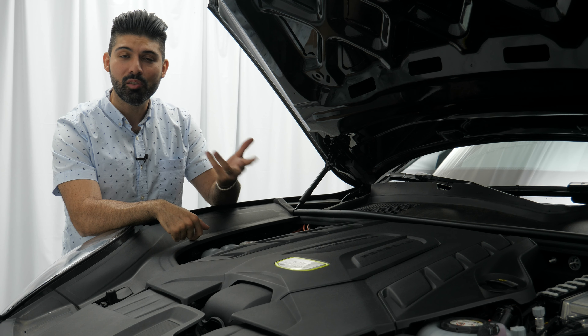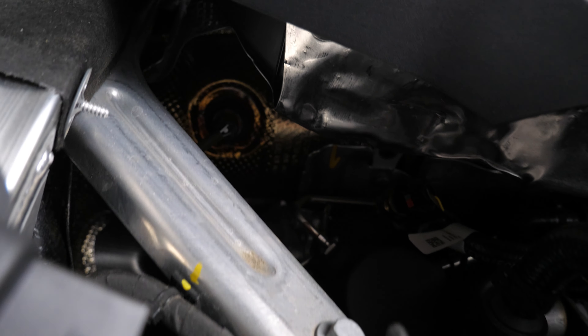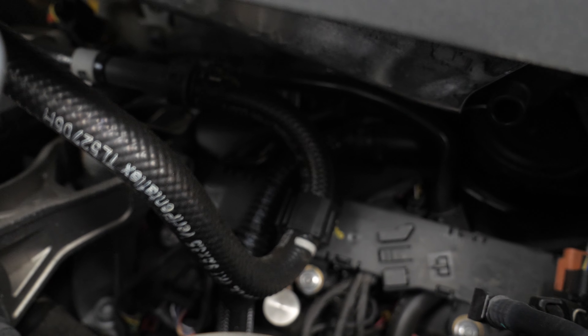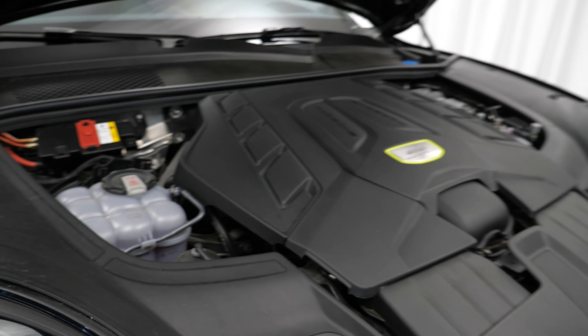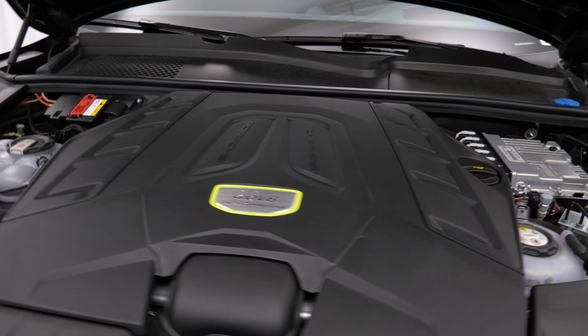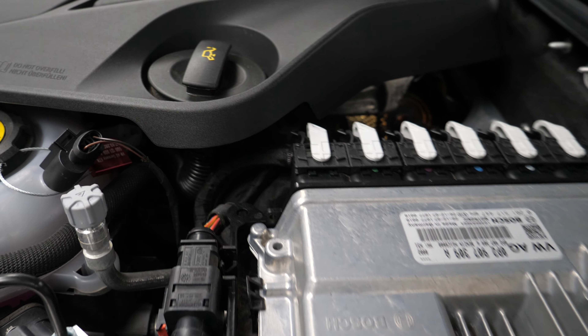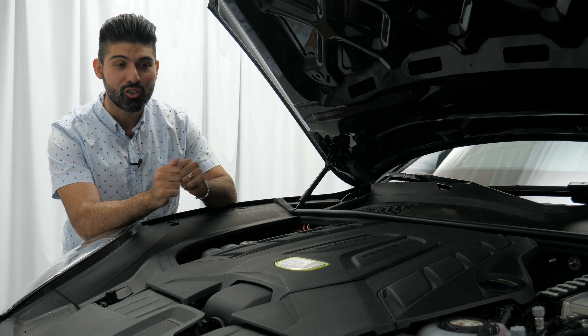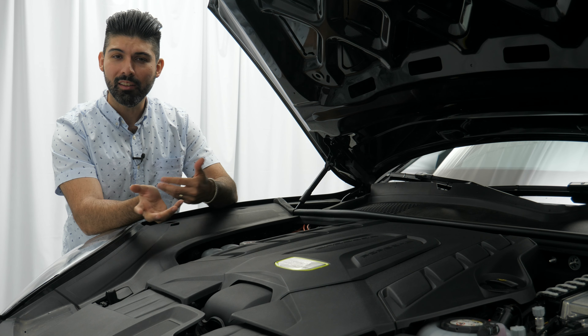A couple other items on the spec sheet: this car weighs 5,650 pounds, almost 500 pounds heavier than a regular Cayenne Turbo. All of these specs equate to a 0-60 time of 3.6 seconds, which is mind-bogglingly fast considering the weight. As an additional benefit, because this is an SUV, it has a towing capacity of 6,600 pounds — almost in line with a BMW X7 and a Mercedes GLS — so you can tow a trailer with your Cayenne Turbo S E-Hybrid.